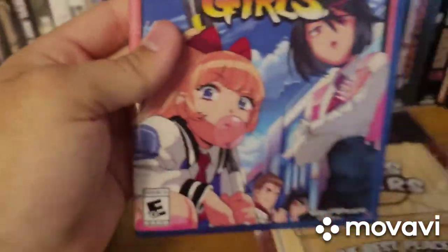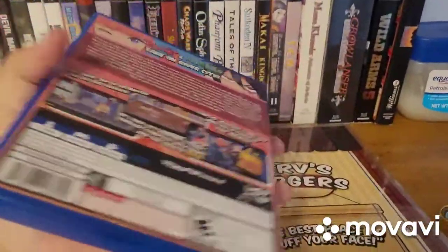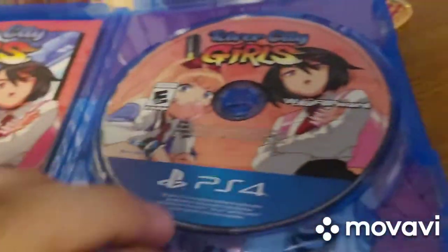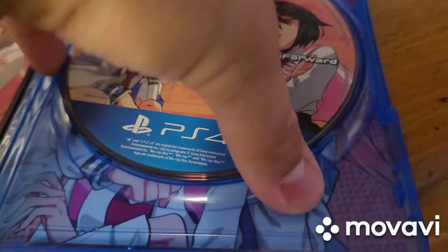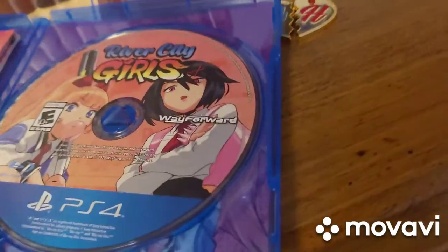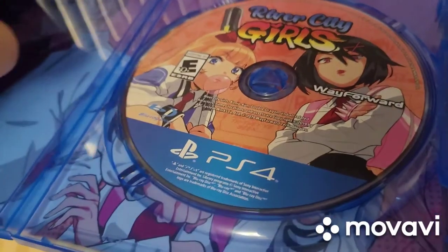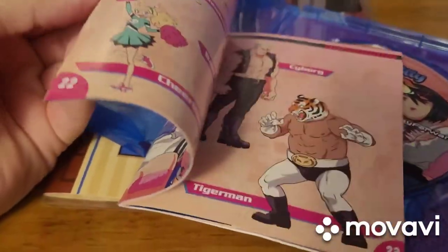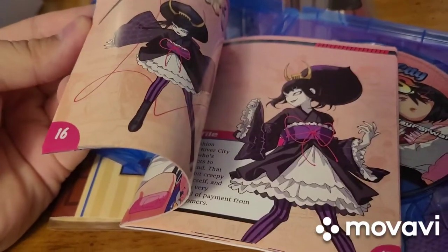The rest of the box contents come in this big overarching sleeve. Here is the River City Girls PS4 case. You guys can pause and read that there if you wish. But if we pop it open, we have the manual and also the case itself. And if we open this up, you guys can see this reversible art. I'll show you guys the other side here. They're Ricky and Kunio — they're the boyfriends. So reversible cover, which is really cool. This is the manual.